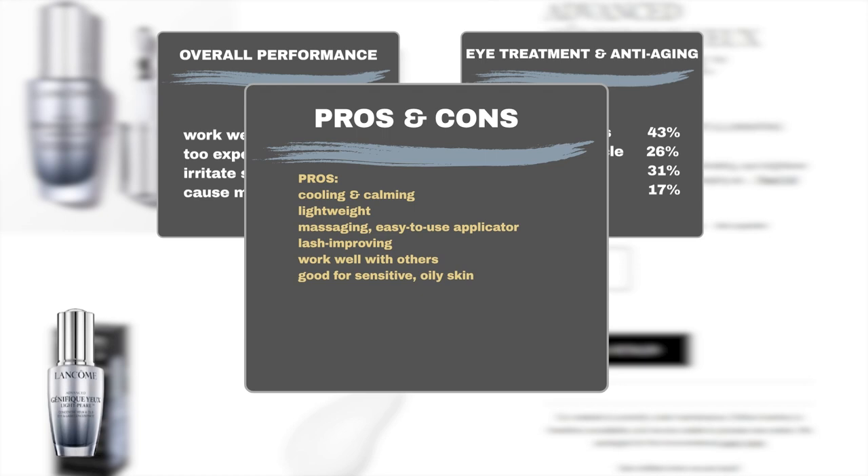Moreover, many users raved about its lash-improving ability, promoting longer, thicker, and healthier lashes. Some users mentioned that it works well with mascara and eye cream. Additionally, the product has been praised by people with sensitive and oily skin.